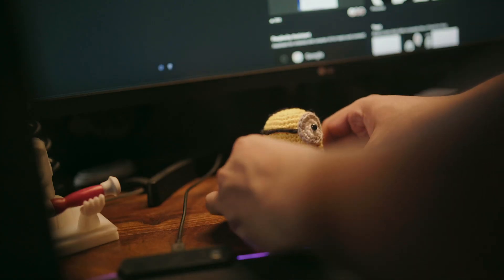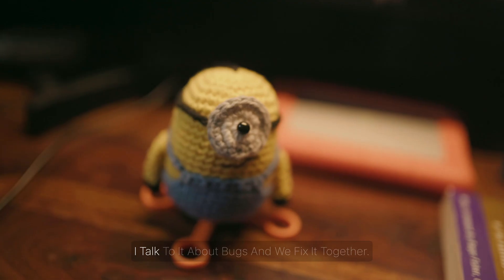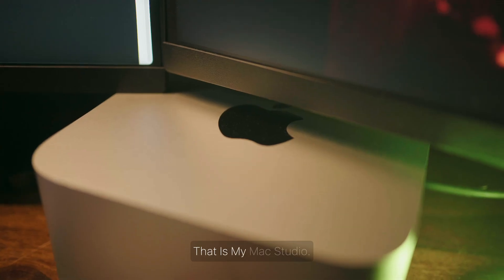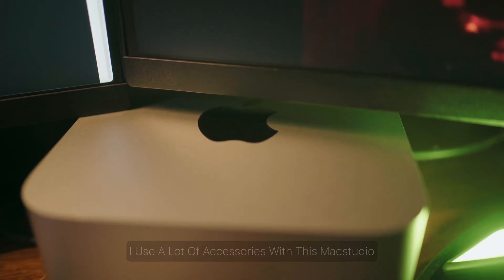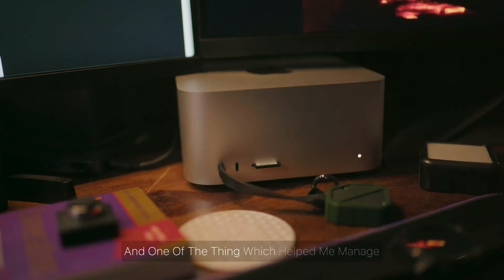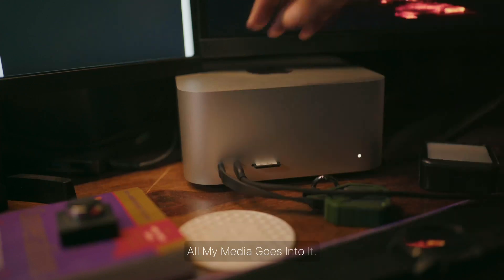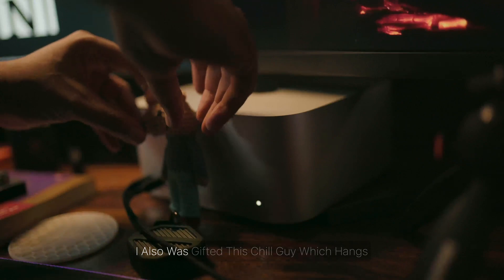This minion was gifted to me by my wife. It's kind of my bug hunter — I talk to it about bugs and we fix them together. Now talking about the brain of this whole desk: that is my Mac Studio, an M2 Max with 32 gigs of RAM. One thing which helped me manage all my YouTube content is this SSD — a one-terabyte SSD where all my media goes.